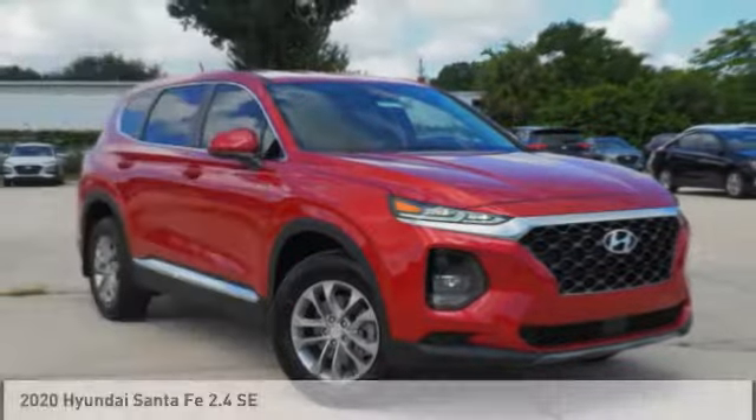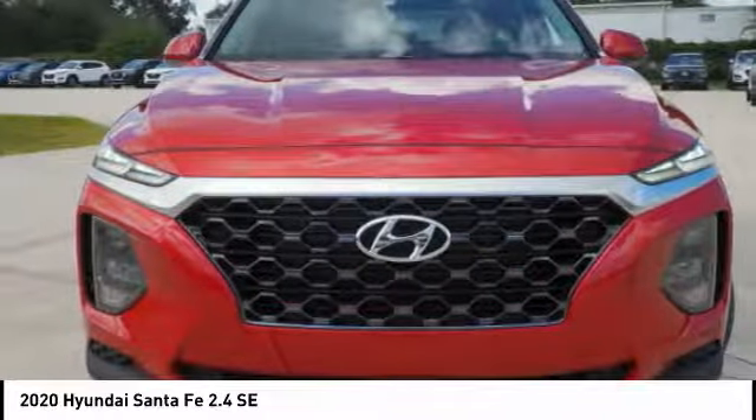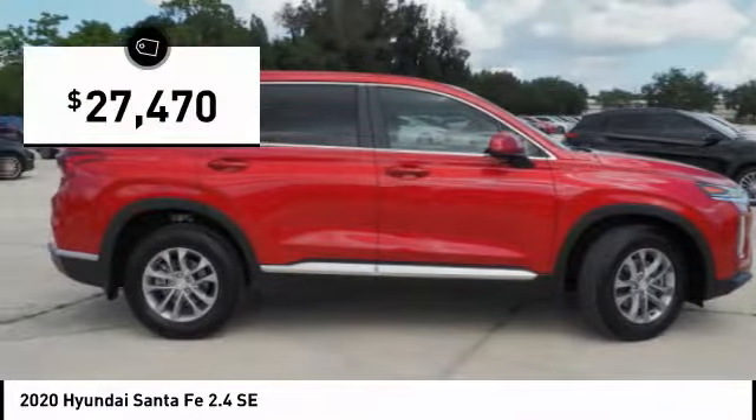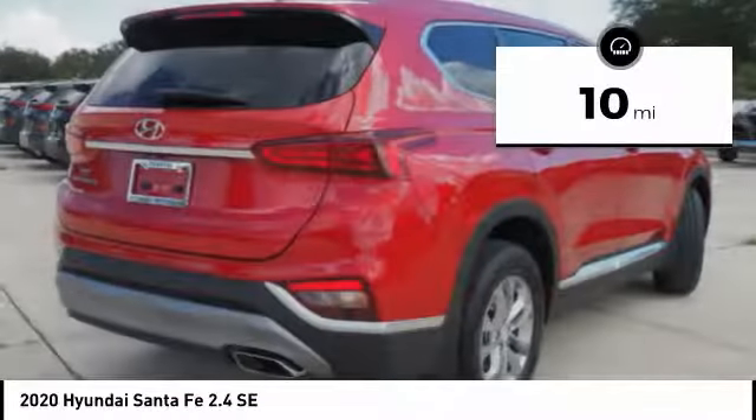Make a great choice today with the 2020 Santa Fe. Style, quality, performance, value — need we say more? And it is priced below $30,000. This vehicle has less than 100 miles.